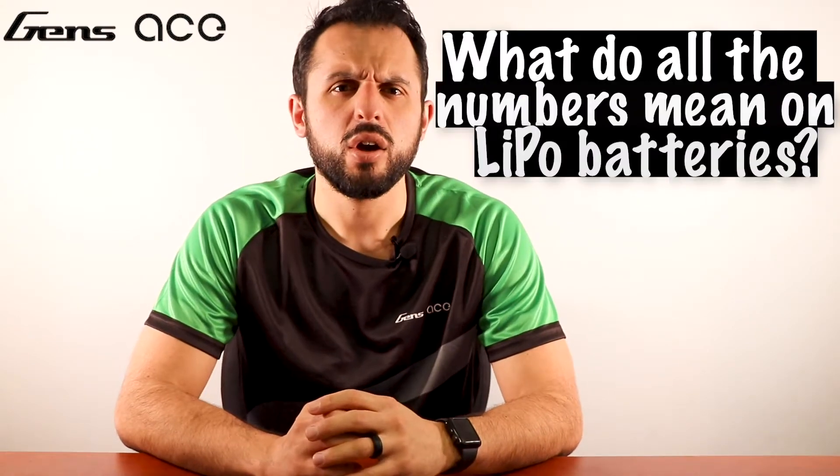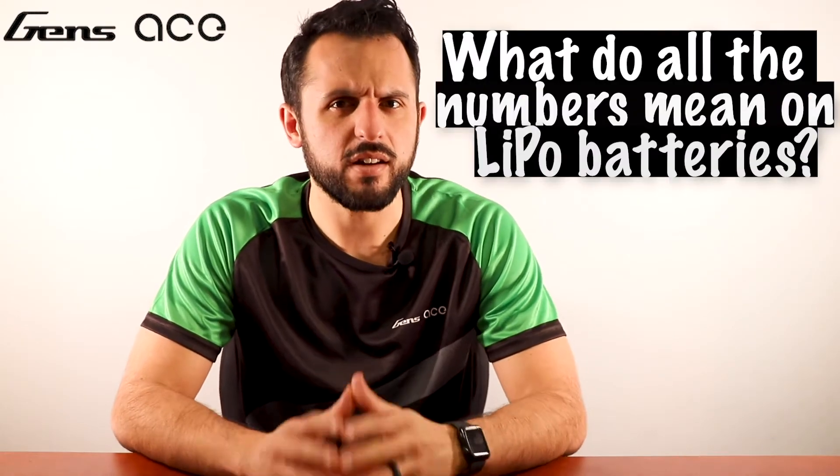Hey everyone, welcome to another Battery 101. Today we'll be going over some of the top googled questions about LiPo batteries. These questions are organized in no particular order, but our goal is to clear up the many questions that you might have about your lithium-polymer batteries.